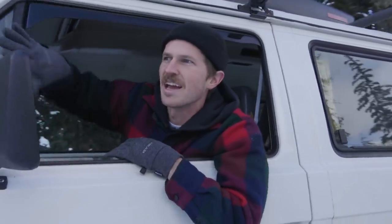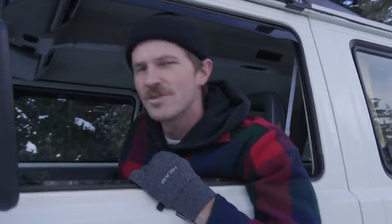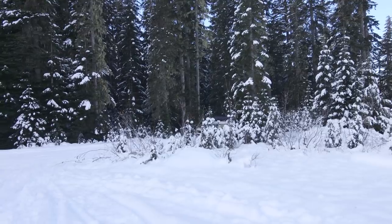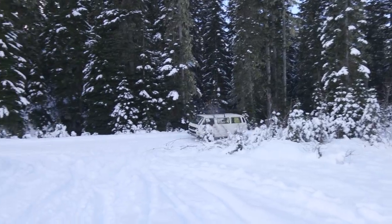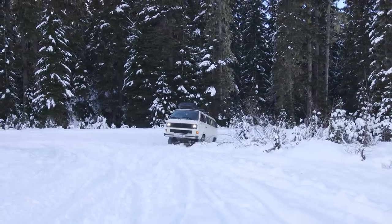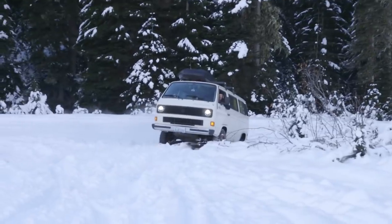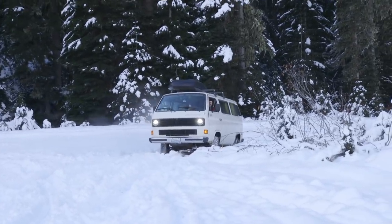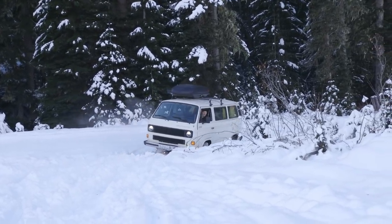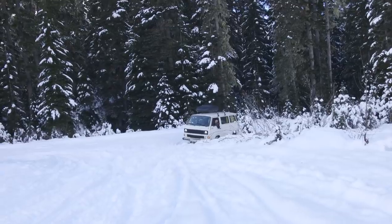We found the zone where we're going to find our tree — kind of a nice little tree cluster. But I'm going to try to get the van up this ditch side road, try to send it. Here we go. Fail. Not today. One more try. And we're stuck.